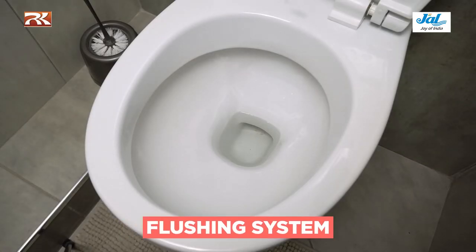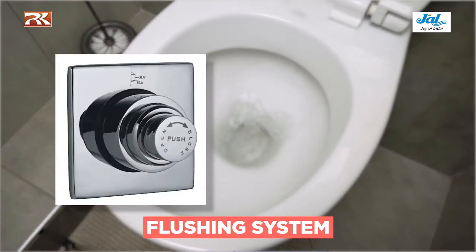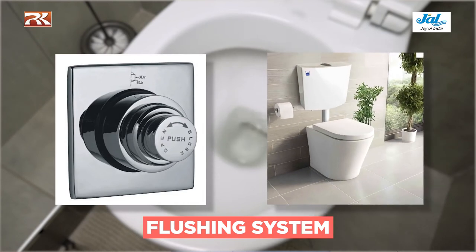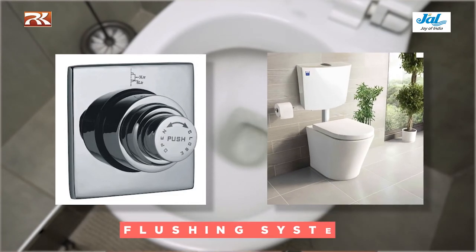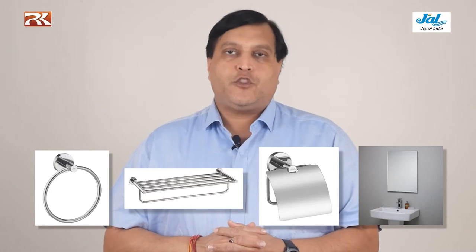Flushing is also one of the most important aspects in a bathroom. We can either have a flush wall, which is a push button type, or we can have a flush tank, which can be exposed or concealed. Along with this, we require a towel ring, a towel rod, tissue paper holder, and a mirror. All these fittings are the must-haves in any bathroom.